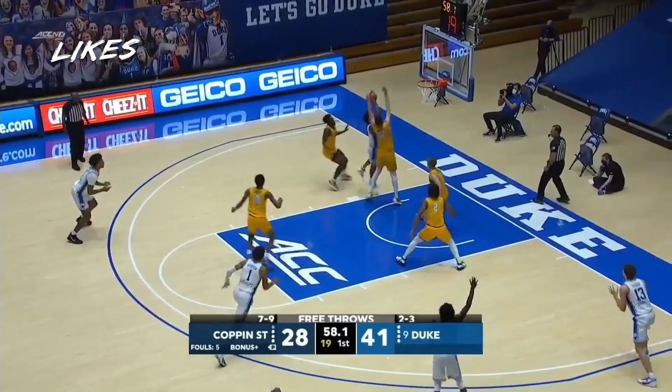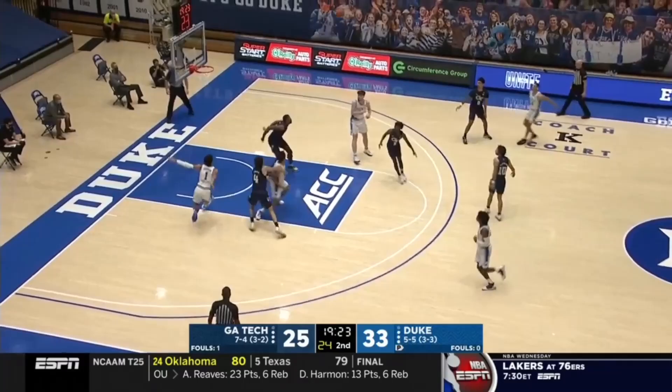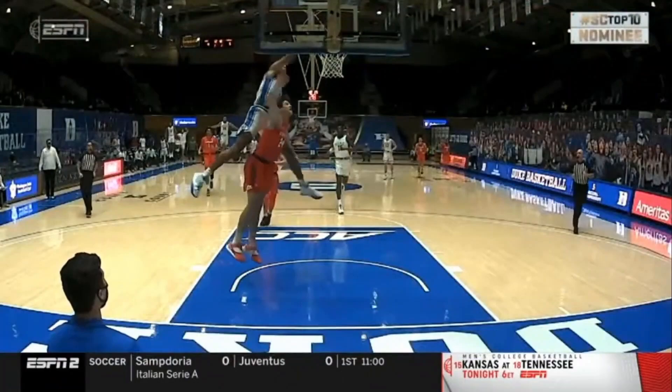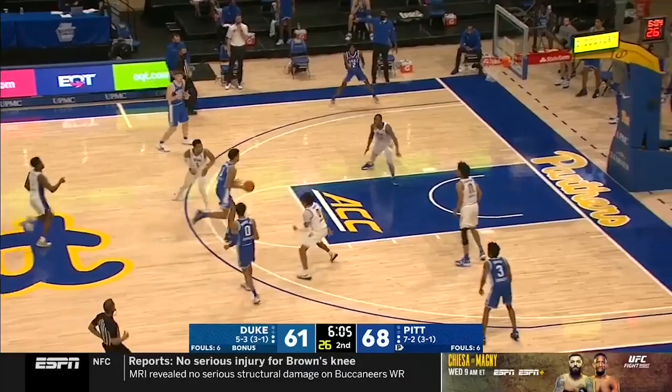Johnson's got an NBA-ready body, listed at 6'9, 220 pounds with a 6'11 wingspan. He's a true locomotive in the open floor and has some really tremendous moments that we almost take for granted because there are already a few guys in the league at his size doing this. That dunk is the perfect example of the ridiculous things he's capable of athletically, and he just turned 19. The size, speed, strength, and physicality helps him in all areas of the game.